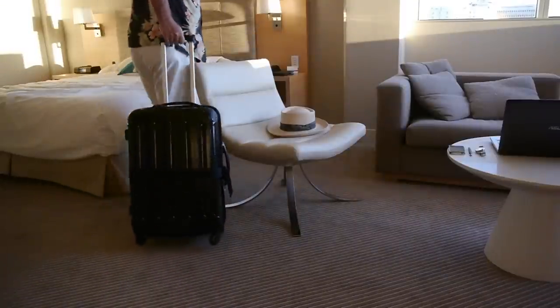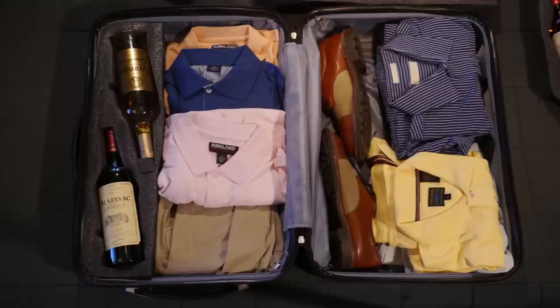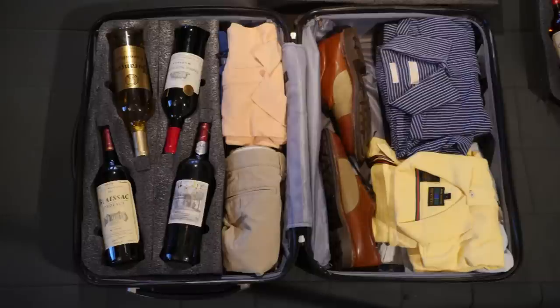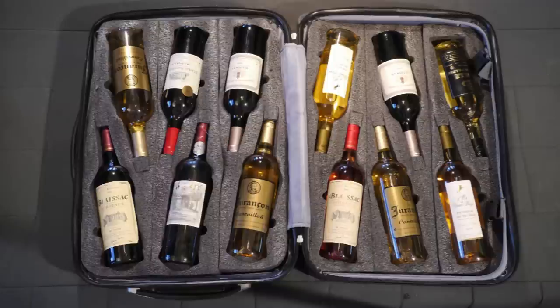And how flexible is it? Well, if you're carrying just two bottles, all the rest of the space in the Vingard Valise is yours for just about anything else you'd take on your travels. And the same goes whether it's four, six, eight, ten, or if you're using the Valise to its maximum of twelve, seven hundred and fifty milliliter bottles of wine.